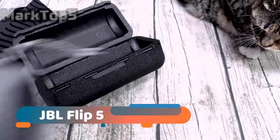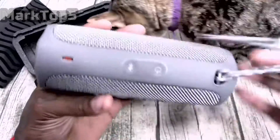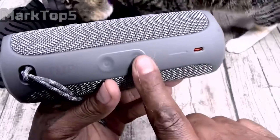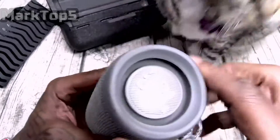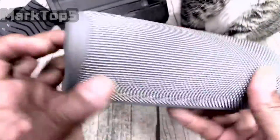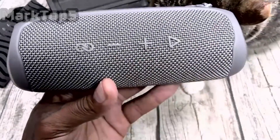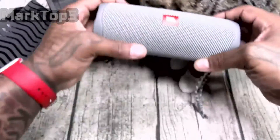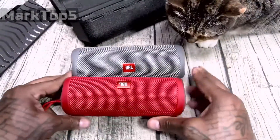JBL Flip 5. If all you want is a portable Bluetooth speaker that sounds as good as you can currently buy for around £100, $100, AU$119, you'll be hard pressed to better the fantastic Flip 5. JBL's offering sounds great for the price, and is more than rugged enough to cope with a day at the pool. The Flip 5 is waterproof to an IPX7 rating, boasts a 12-hour battery life, and has a USB-C charging port, meaning it goes from flat to fully juiced in just 2.5 hours. It's a pleasure to use and scores highly for portability, with a wrist strap that slips comfortably over your hand.